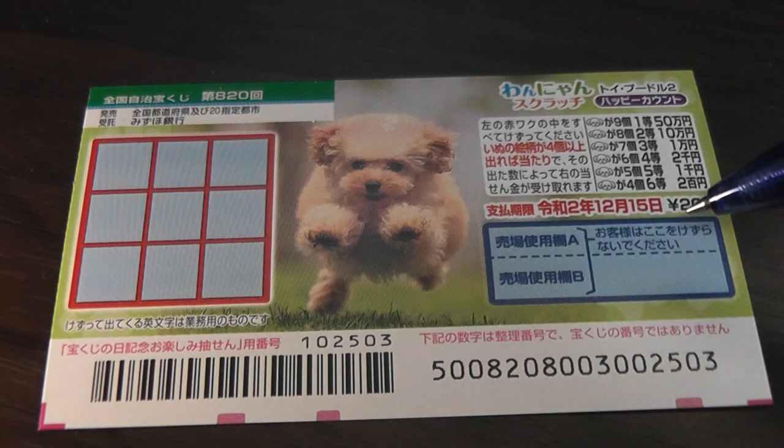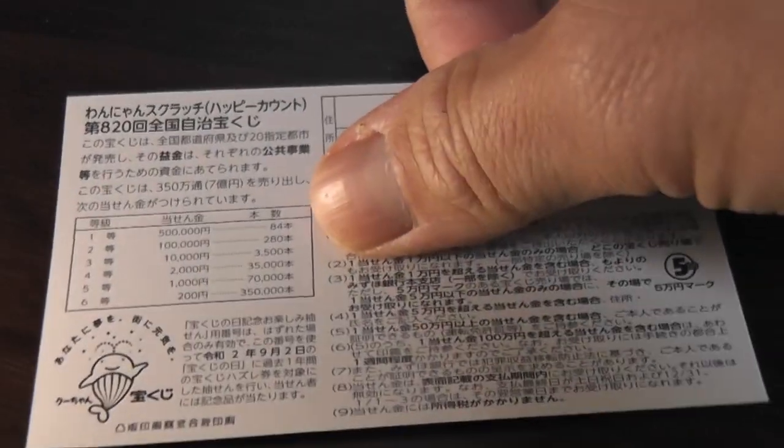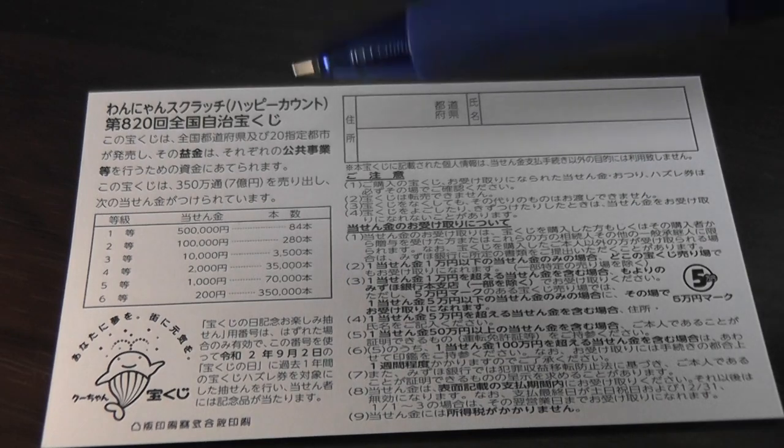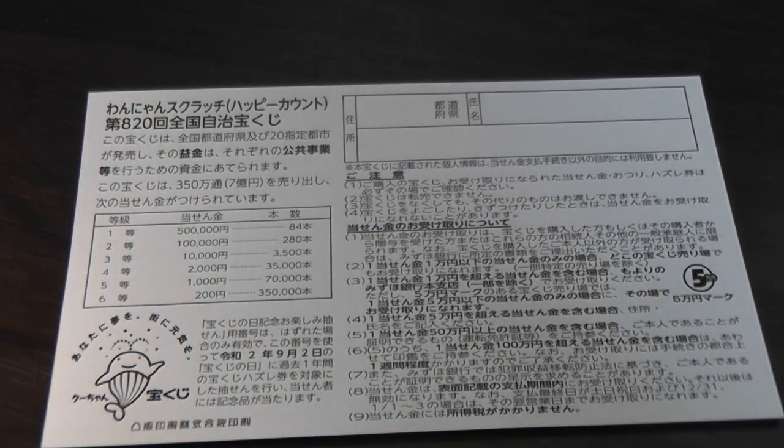Don't scratch here. Quickly looking at the back — I bought this yesterday afternoon. Here you have a breakdown of the prizes and the rules in Japanese. If you happen to win the first prize, you're going to have to fill in this area: your prefecture, then your full name, then your address in Japan. All winnings are tax-free in Japan.